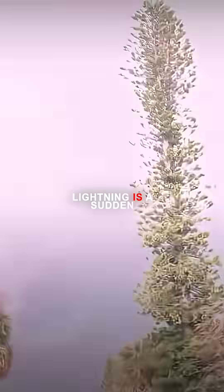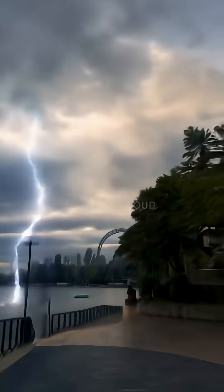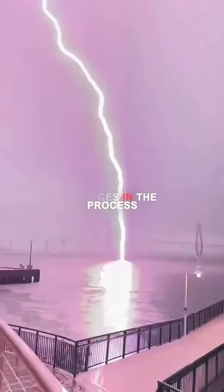At its core, lightning is a sudden discharge of electrical energy caused by the buildup of charges in the atmosphere. Inside a thundercloud, powerful updrafts force ice crystals and water droplets to collide and rub against each other, separating electrical charges in the process.